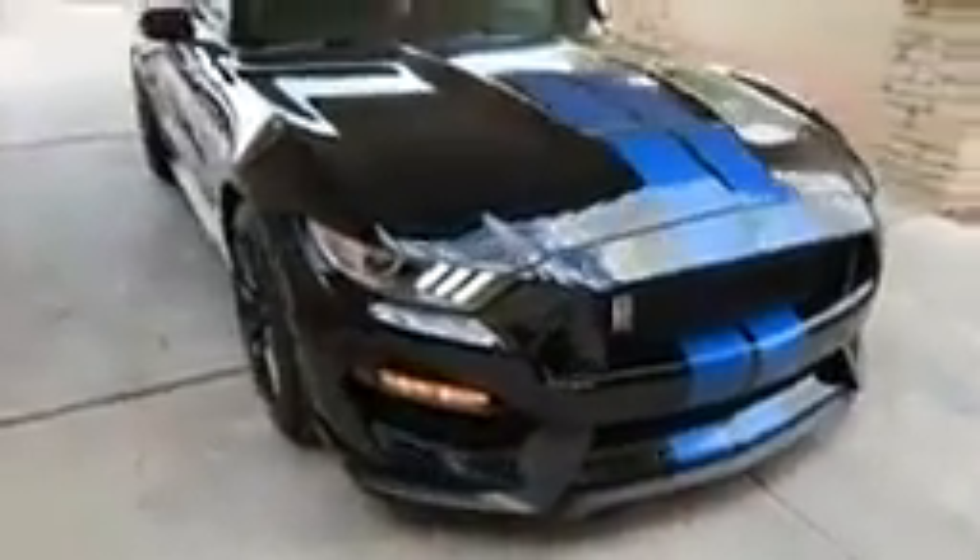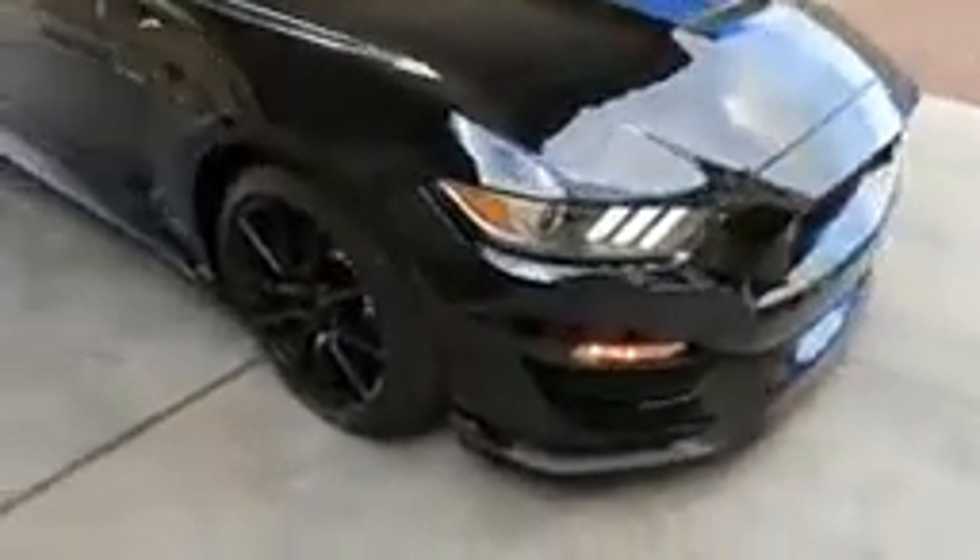Let me tell you, these seats are somewhat of a mission to get out of — I struggle every single time going in and out. So here's my baby. So excited to have this car. Let me just do a quick walk around and show you.